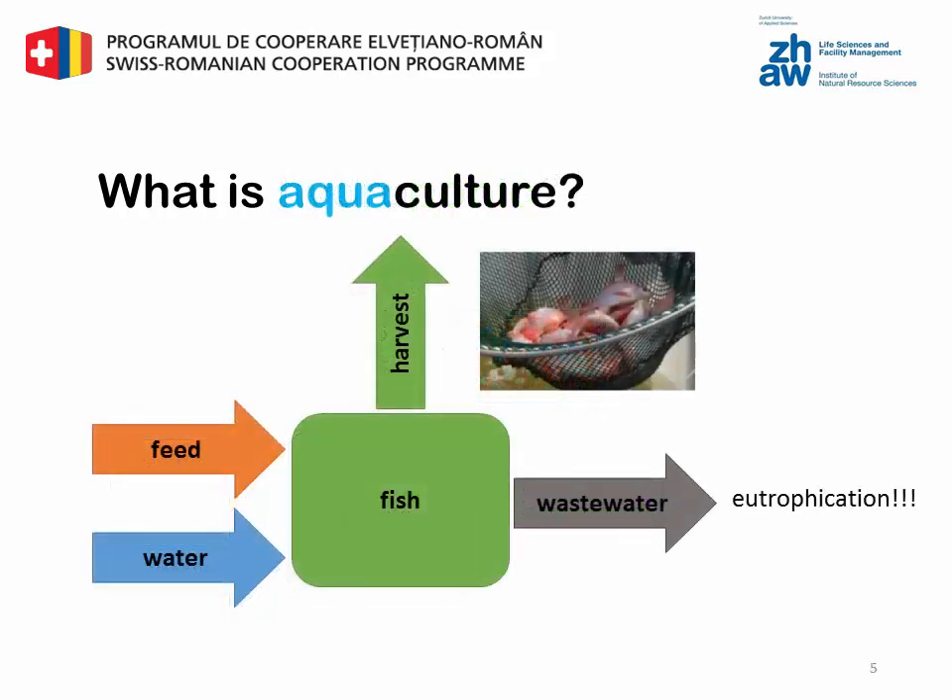Aquaculture is the cultivation of aquatic animals, especially fish and shellfish. In an aquaculture system you also have two inputs: feed and water. As outputs you get the harvest in the form of fish, and wastewater. The wastewater has to be continuously removed, or else the nutrients could accumulate and become toxic for the fish. Also the wastewater adds additional nutrients to the natural environment.